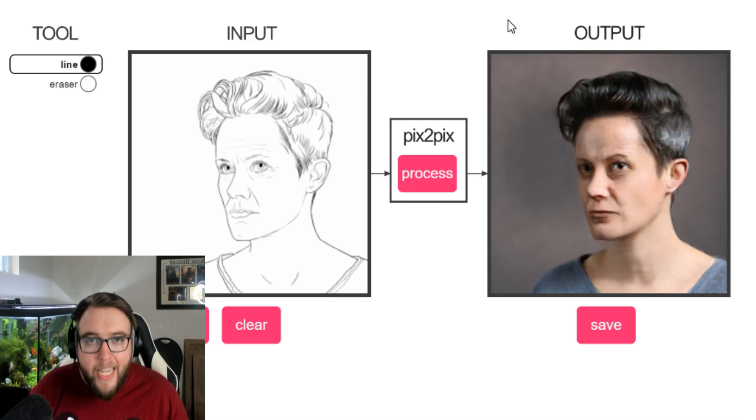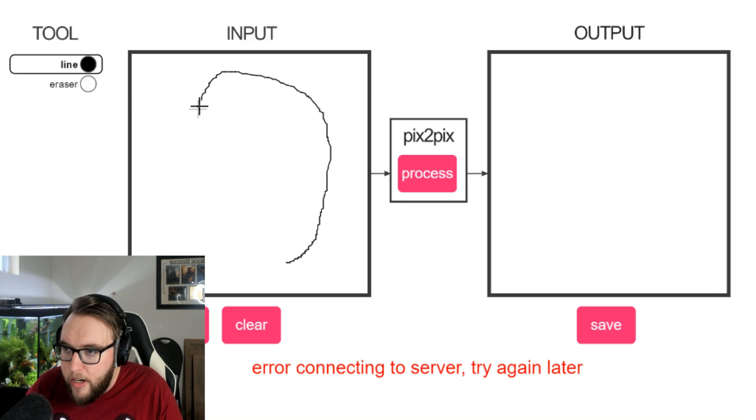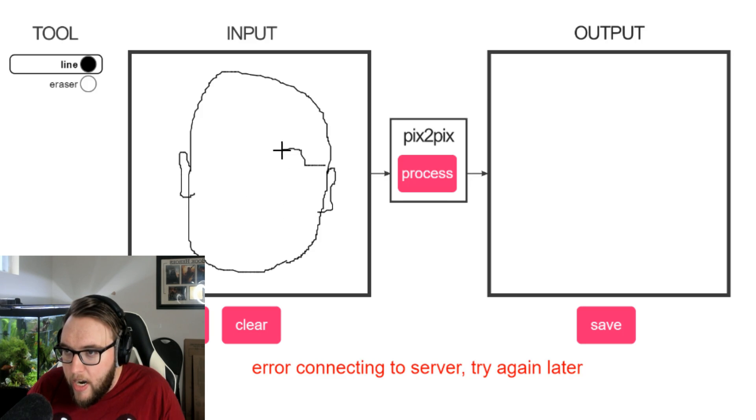Starting off, let's just do me — let's see what I look like in the pix2pix app. We cleared the output, so let's draw my face because it seems to do faces a little bit better. I think I've got a really big head so I'm kind of glad I drew it at this size. There are some wonderful ears, and I've got my glasses — they're kind of square. The more detail probably the better so I'll try and do as much as my toddler-level artist skills can do.